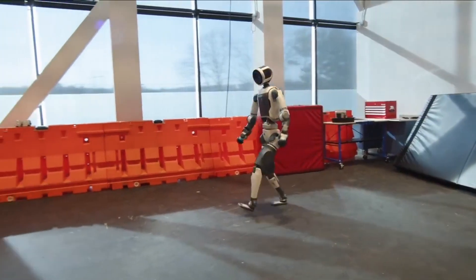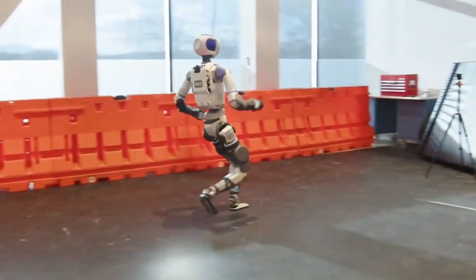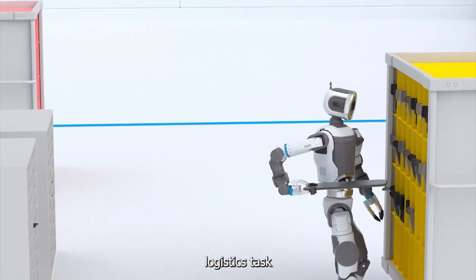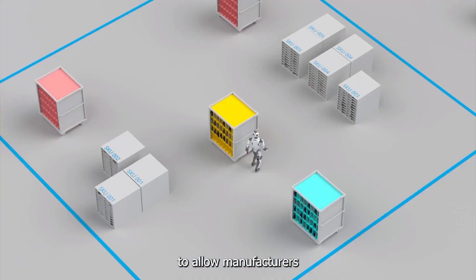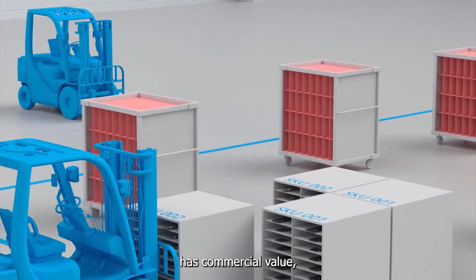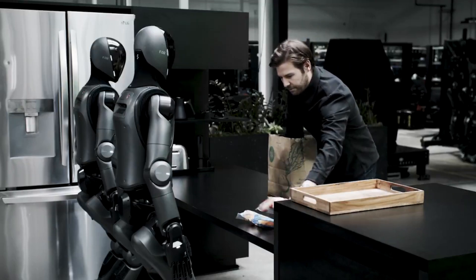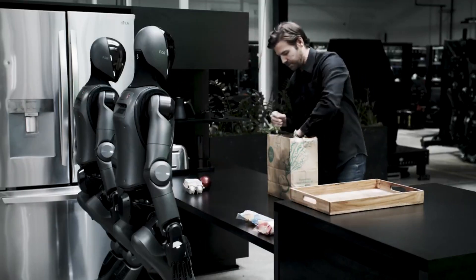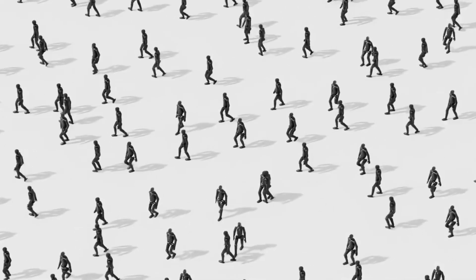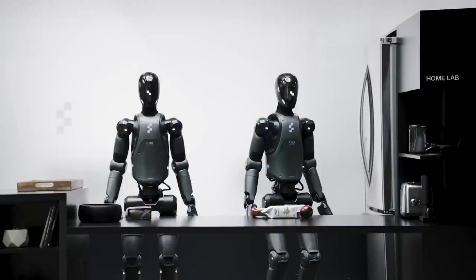Let's talk competitors. Boston Dynamics' Atlas has long been the poster child for humanoid robotics, wowing audiences with parkour, backflips, and choreographed routines. Boston Dynamics recently retired Atlas and released a new version that is more practical and electric-powered, possibly taking cues from Tesla's progress. Figure AI's Figure Zero Two has emerged as one of Tesla's most interesting rivals. Founded by Brett Adcock, Figure has a humanoid robot that looks sleek, agile, and is being pitched for warehouse labor — a general-purpose humanoid that can work safely with humans, powered by AI. They've shown the robot walking, grasping, and doing basic tasks, and even signed a pilot deal with BMW.